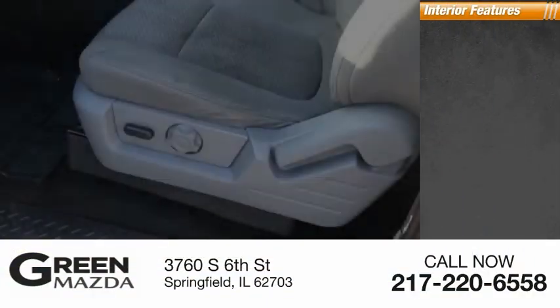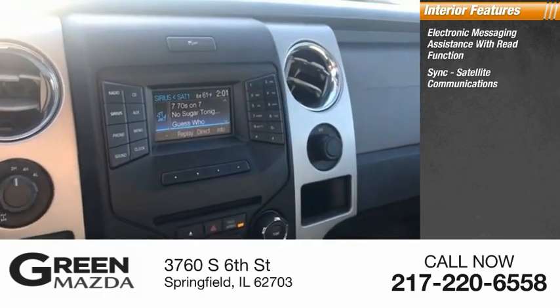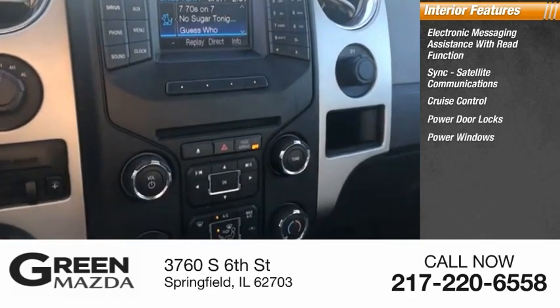Inside you'll find electronic messaging assistance with read function, sync, satellite communications, cruise control, power door locks, power windows, and tachometer.